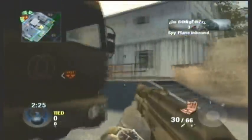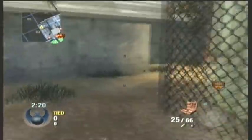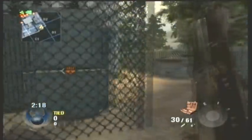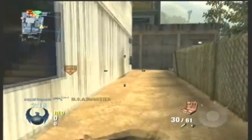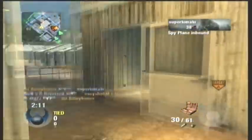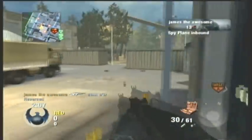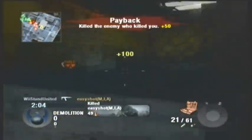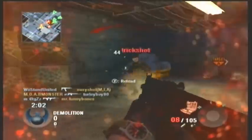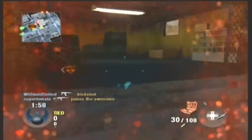I got the Walmart bundle. I got the option to pick a controller and a game with it, and I chose Assassin's Creed 3, and I also selected the Wii U Pro Controller. I'll be getting Black Ops 2 as soon as I can, but that wasn't one of the options with the bundle, so I'm just going to have to buy that from Amazon or something.